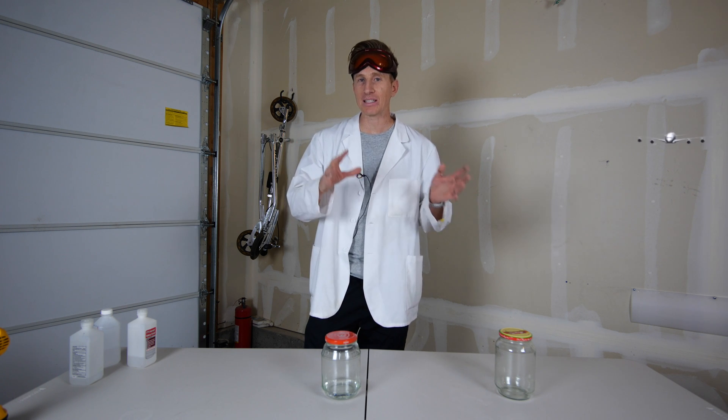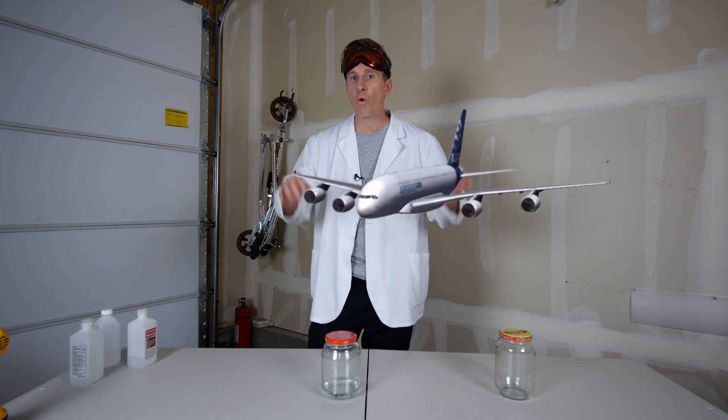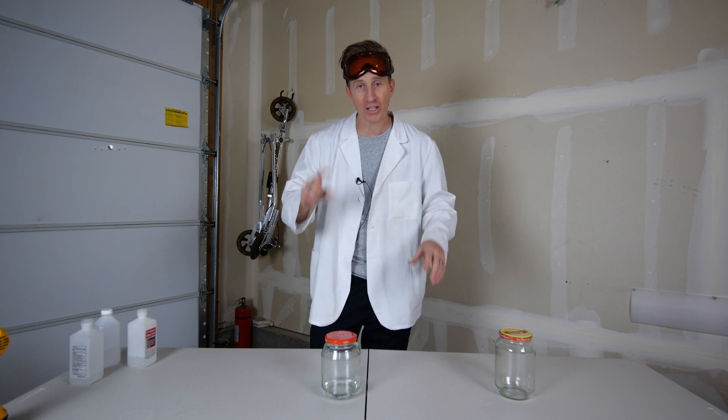In today's video, I will be duplicating the process that happens inside of a jet engine right here inside of my garage. Let's get started.